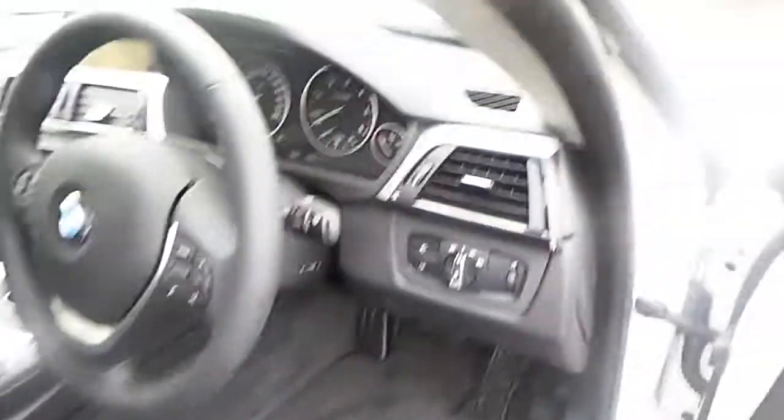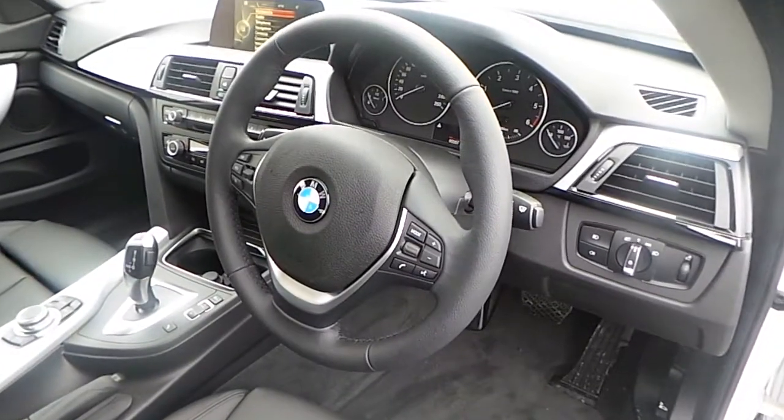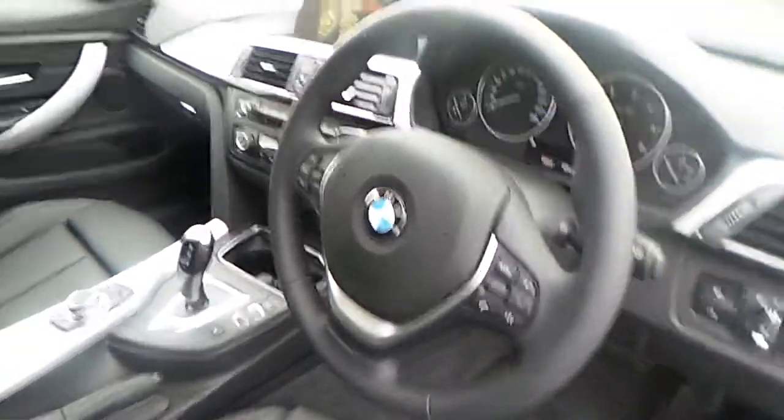We have sport seats here with lumbar support, automatic lights, automatic wipers, and a sport leather multifunction steering wheel with the Bluetooth commands and the cruise control commands.